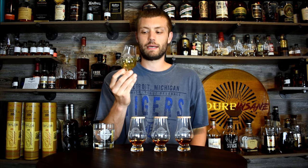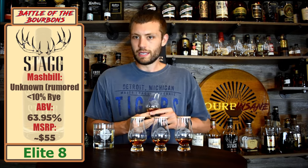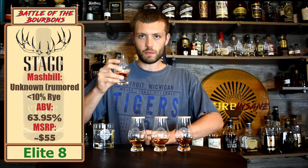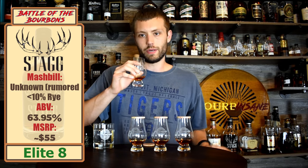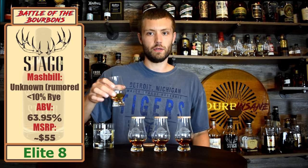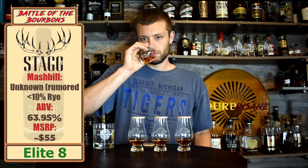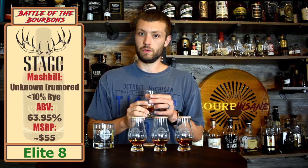Oh, this is wonderful — cherry on the nose. So cherry is the first thing that popped out to me on this. A lot of sweetness, a lot of cherry, and a good mesh of oak — not overwhelming with the oak, but kind of leaning more towards the sweet notes. Deep, darker cherry, darker fruits, plums, baking spices. Really nice.